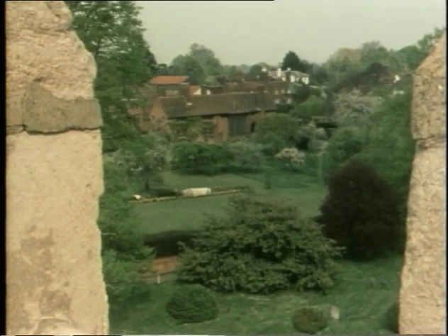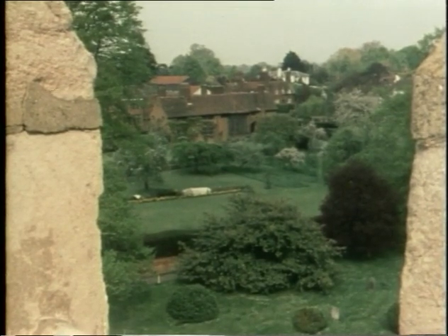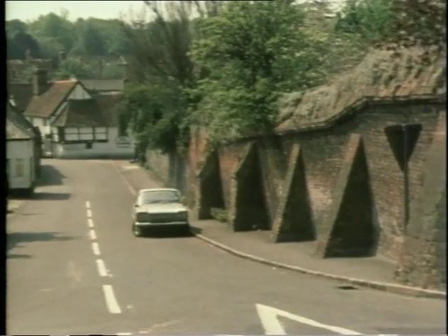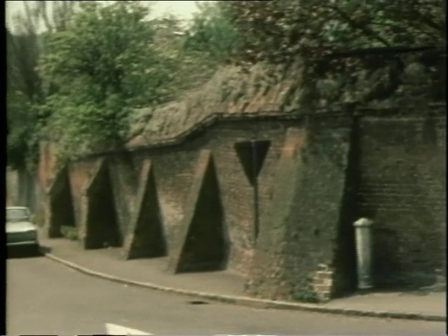Sonning is an ideal location for a Lutyens house, and the Deanery shows how well he was able to harmonize with the general environment. One of Lutyens' greatest attributes as an architect was his ability to take advantage of the opportunities suggested by a particular situation.